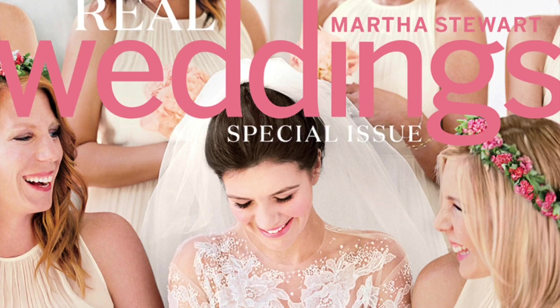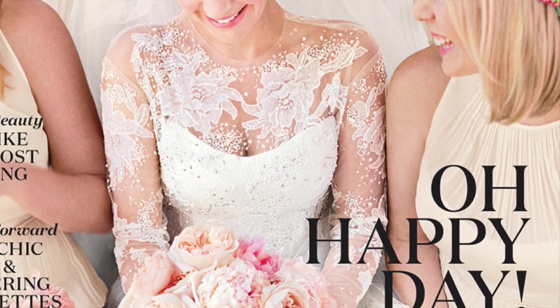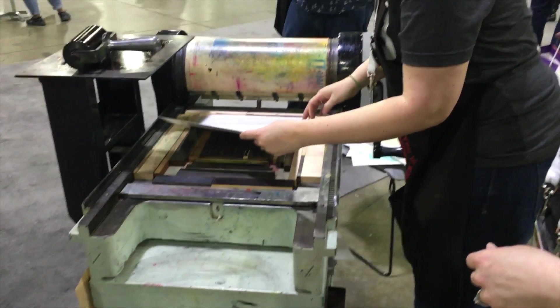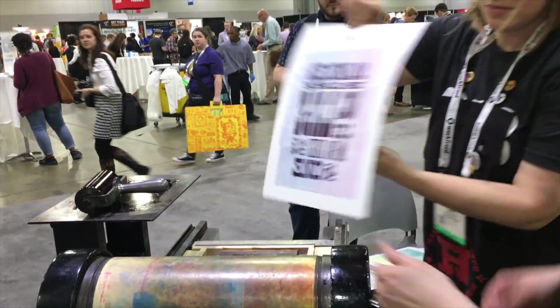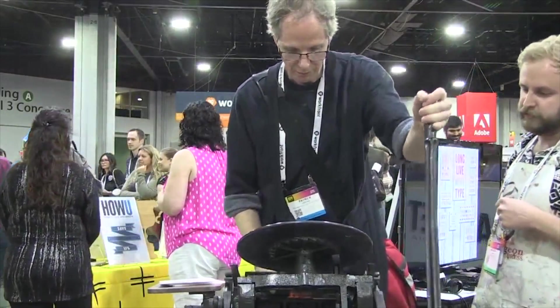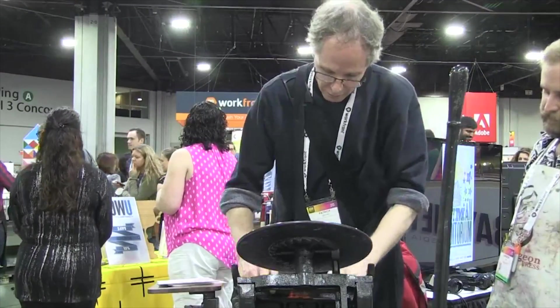Letterpress — real or digital — is seemingly everywhere you look. But why now? Some believe the resurgence is due to Martha Stewart Weddings magazine's embrace of letterpress invitations in the 1990s. We'd like to think it's something more. Maybe it's because those raised on digital printing without letterpress are getting their first taste of it, or maybe it's the result of living in a fully digital culture where the craft of the handmade simply means more now than it ever has.